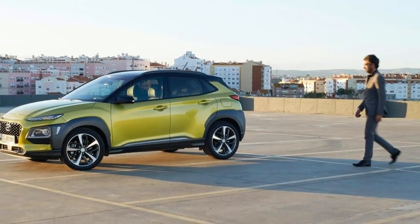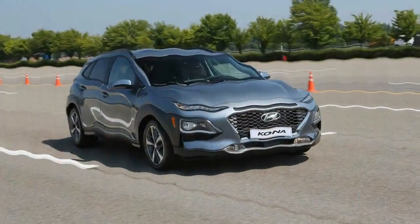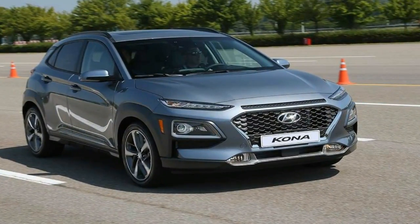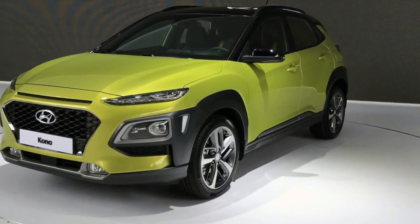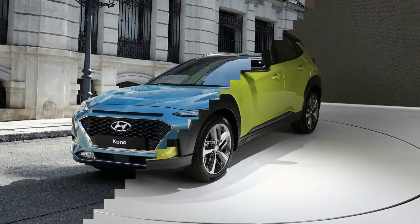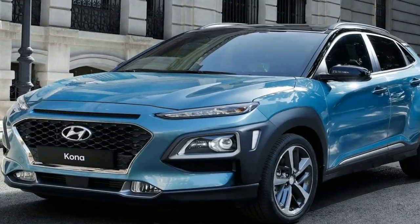Earlier this year, Hyundai revealed its first entry into the increasingly competitive compact crossover segment with the 2018 Kona. That car, though, wasn't configured for the North American market, and it was unclear what sort of specs it would have in the U.S. Now we have an answer to that question, as Hyundai unveils the U.S. production version of the Kona at the 2017 Los Angeles Auto Show.